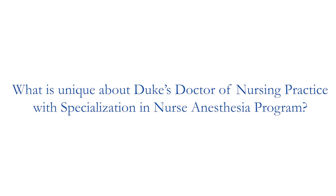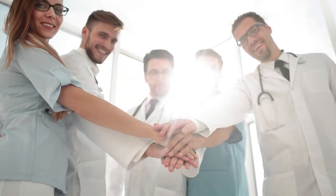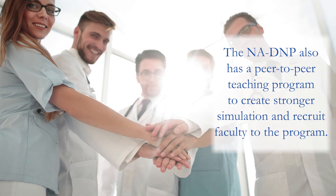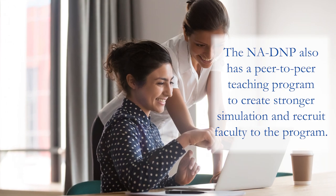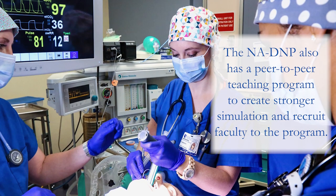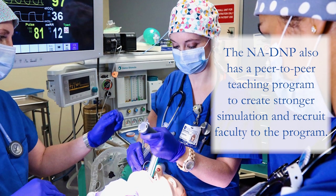Another thing that's unique to our program is Simulation Life, which was created as a peer-to-peer teaching program. It was created to help spur interest and also to help recruit future nurse anesthesia faculty, because we will be facing a shortage of nurse anesthesia faculty in the near future.